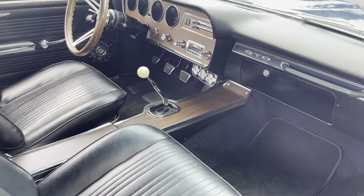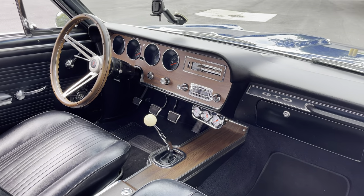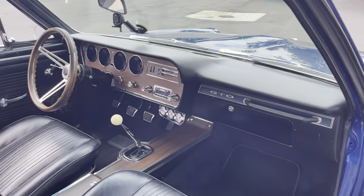Excellent bucket seat on the passenger side. Triple gauge package. You guys are going to love this thing.